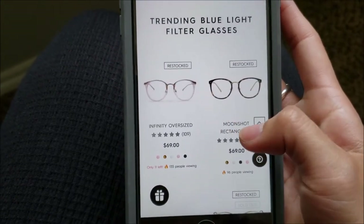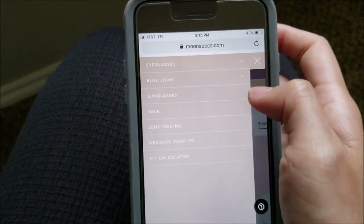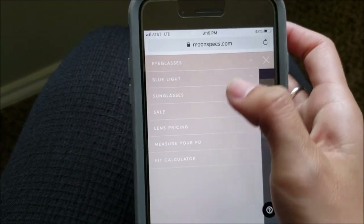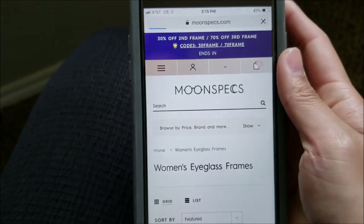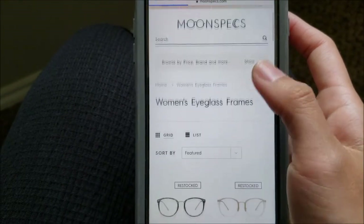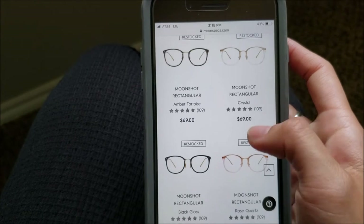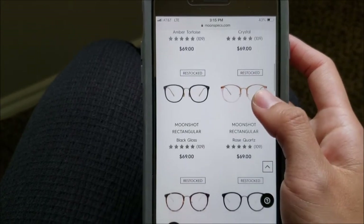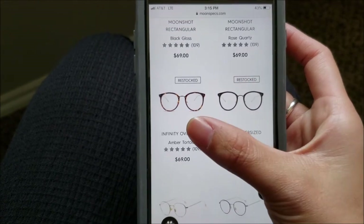And there is my style right there on the homepage. Let's go ahead and navigate through this — going to eyeglasses, then women's, to show you guys the one I have. So there's rectangle, which looks very similar to mine, and then the Infinity Oversize — yeah, and there's the tortoise color.